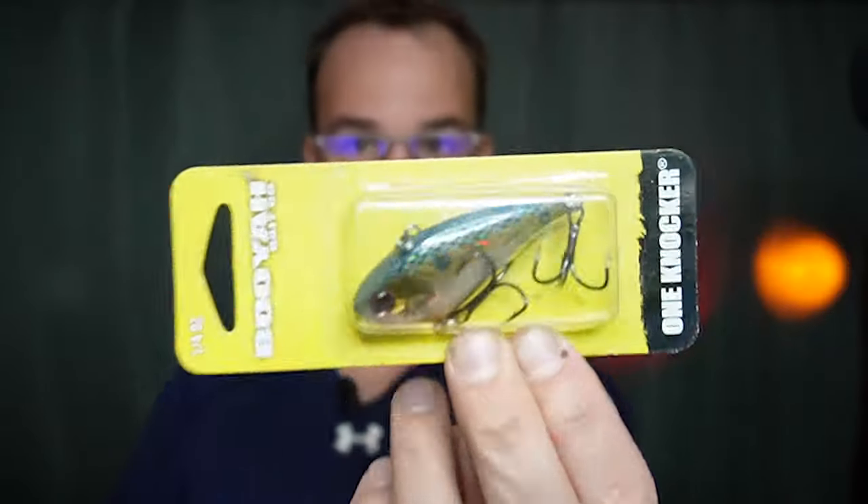Number four on my list of baits to be throwing in November: lipless crankbaits. What I love about the lipless bait — hop it like you would a blade bait and stroke it, or bounce it along the bottom slowly trying to get that reaction when things get really cold. Look for a one-knocker or two-knocker type bait in a shad pattern and a crawfish pattern; that's really all you need. I prefer going a little bit lighter so I can also fish it on spinning tackle.